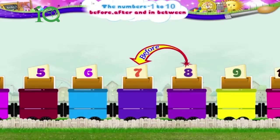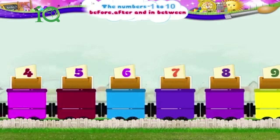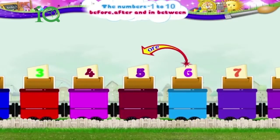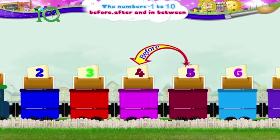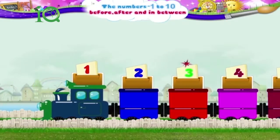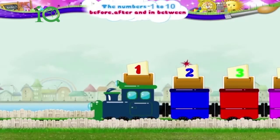And of course, the number that comes before 7 is 6. Now, 5 is the number that comes before 6, and the number that comes before 5 is 4. 3 comes before 4 and 2 comes before 3. And finally, the number that comes before 2 is the number 1.